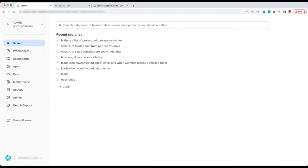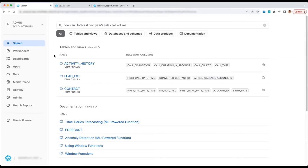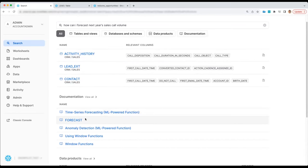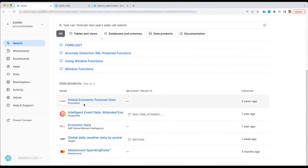Let me show one more thing. Maybe I want to know: how can I forecast next year's sales call volume? Universal Search helps you discover a variety of useful things: the activity history table — since historical sales call volume is an input into forecasted volume — documentation about how to do time series forecasting in Snowflake through the forecast function, and data products from the marketplace for economic outlook or customer demand forecasting. You've seen how Universal Search gives you one place to discover data, apps, and other resources in the data cloud, powered by large language models and machine learning models to understand your query and connect you with the most relevant results.